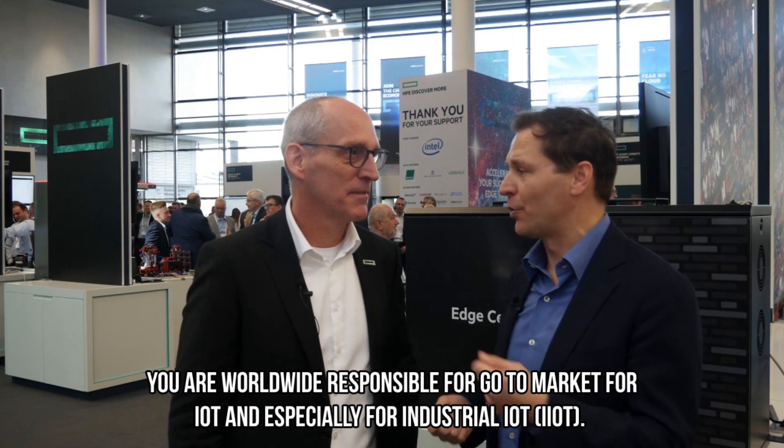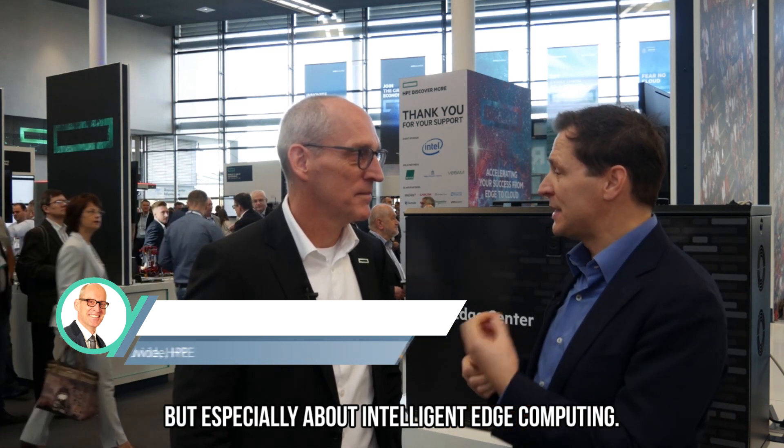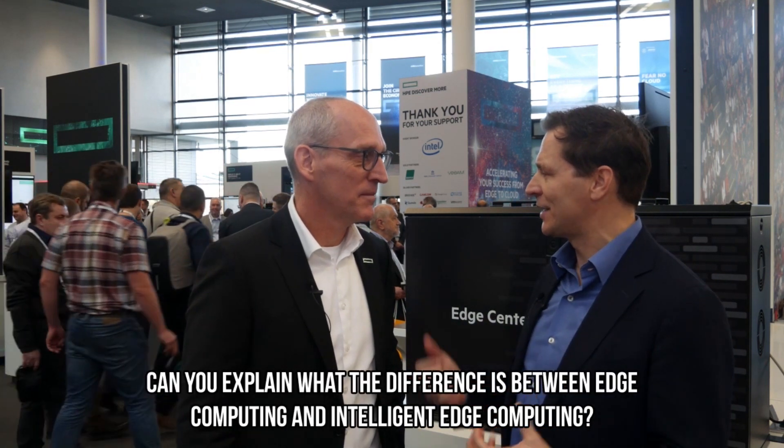Hi, welcome here to HPE Discover More from Munich. I'm here with Torsten Milsmann, who is worldwide responsible for go-to-market for IoT and especially for industrial IoT. If we think about industrial IoT, we think about edge computing, but especially about intelligent edge computing. Can you explain what the difference is between edge computing and intelligent edge computing?